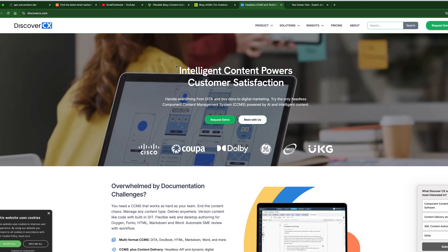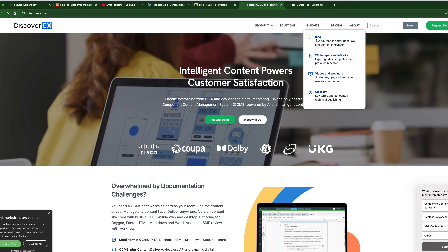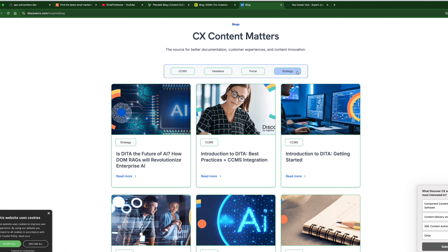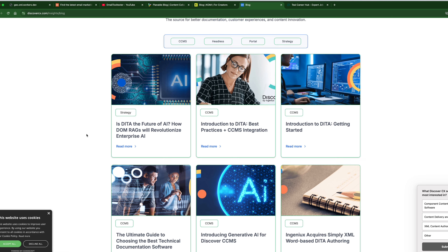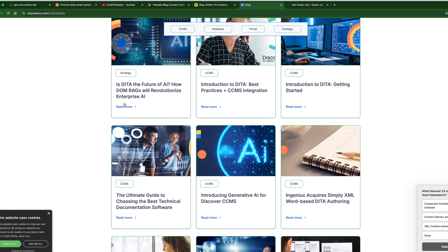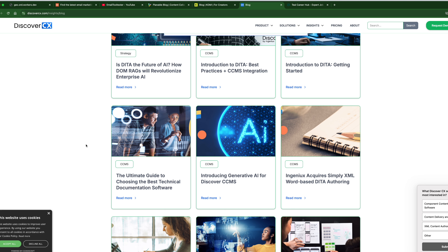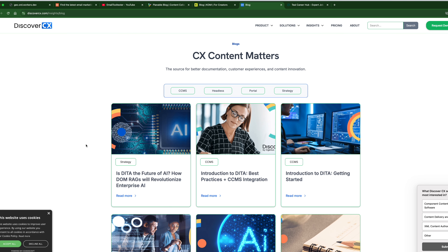Next is Discover CX, which we looked into in the other video. They have some topics there and do talk about AI. Looking more into this, I don't think this is a business I want to write for because it's more technical, so I'm not going to focus on this company.